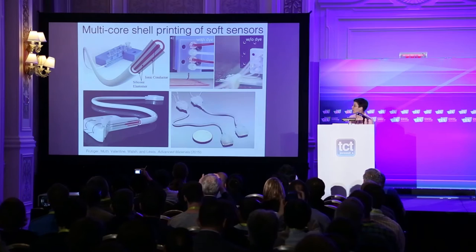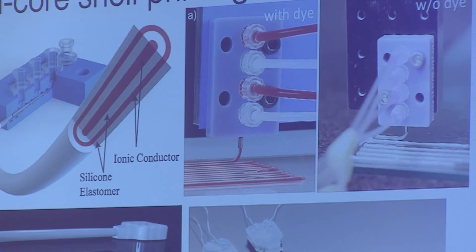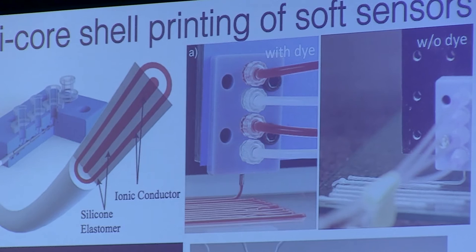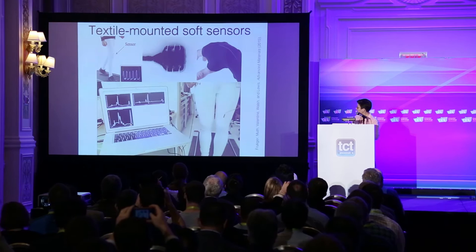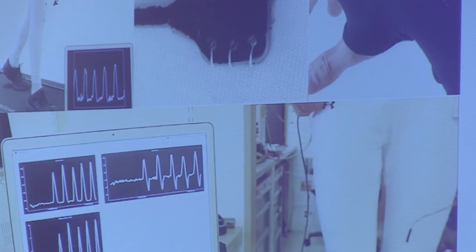In a more sophisticated example, within a single print filament we have a multi-core-shell architecture. Everything dyed red is a conductive element; everything white is the elastomer dielectric. Because of this multi-core-shell architecture, we can use these wires as capacitive sensors. As we elongate them, we change the distance between the conductive features and hence measure a resistance change. We can mount these onto a person's knee, and every time they bend, we can measure exactly the deflection of the knee movement — this is a wearable diagnostic, a textile-mounted sensor.